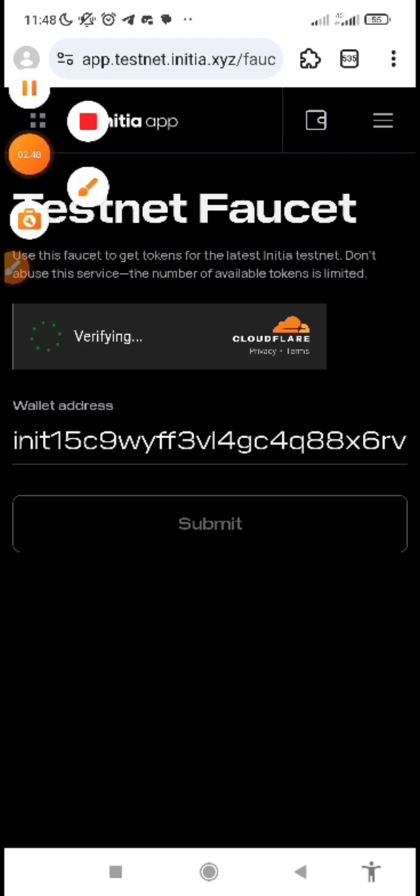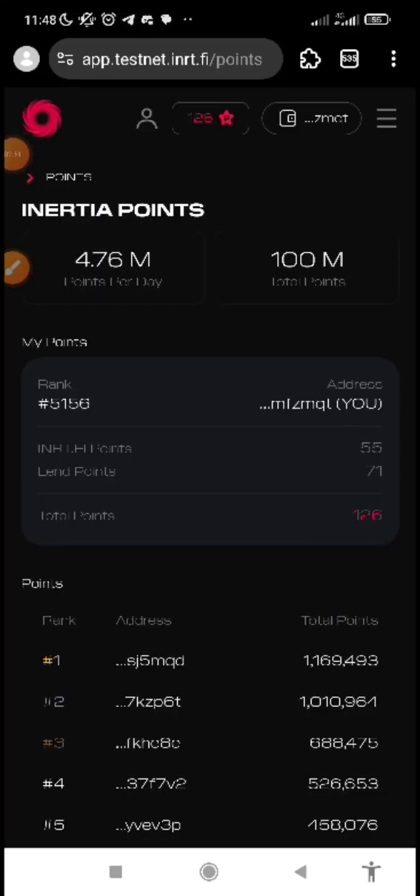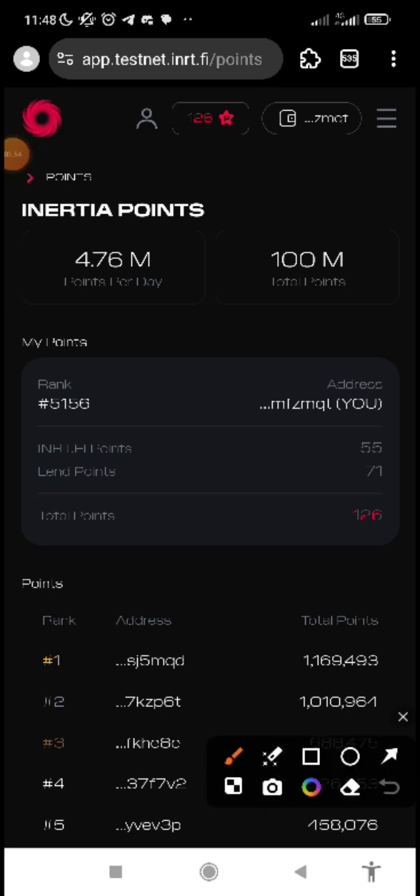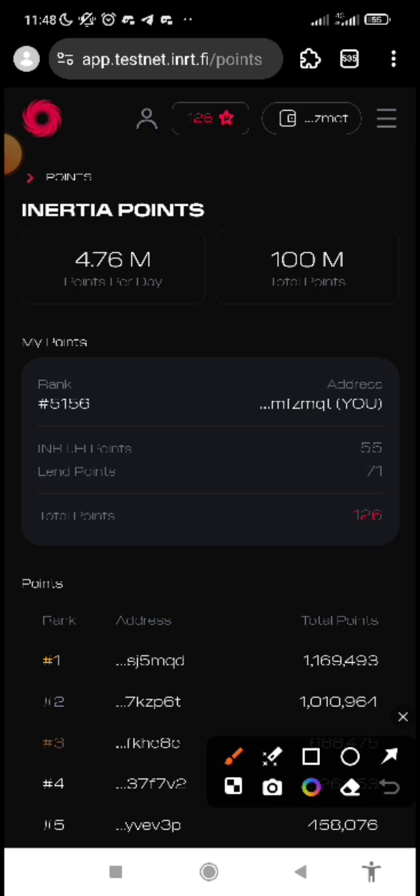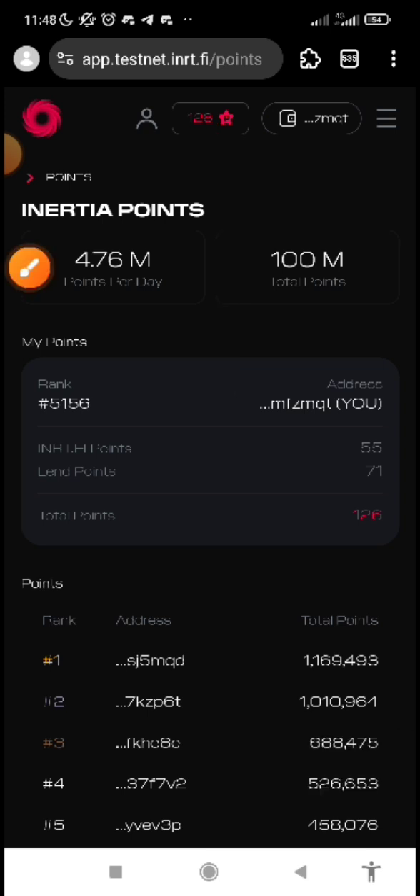After you've claimed the faucet, we can go to the testnet page and use the faucet to navigate through the page. Now this is the testnet page. What you do is first connect your wallet, then you run testnet activities, and having run the activities you earn inertia points. This is my point and this point is always updated every 24 hours. Once it's over 24 hours, you can check and you will see your points there.